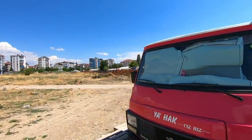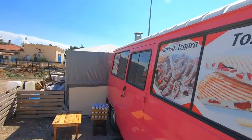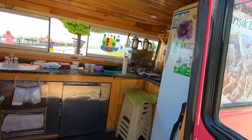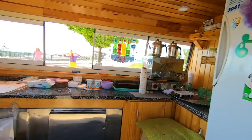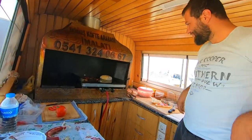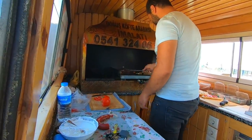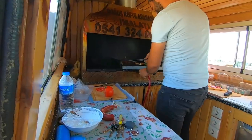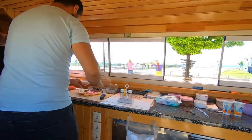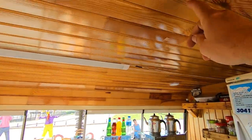The guy said we can come and have a little look inside. Amazing! It's got a little cooker area here. It's a proper kitchen - good fridge and nicely all wooden ceilings.